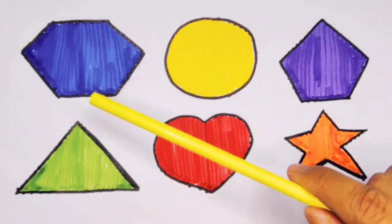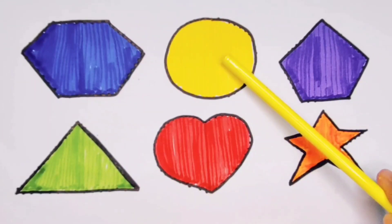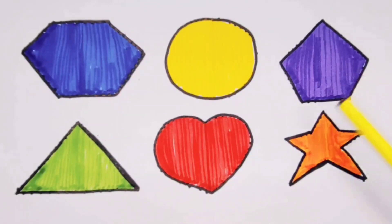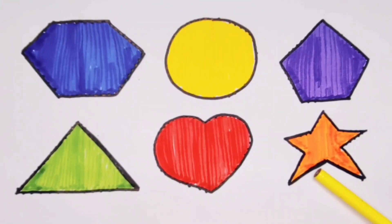What we learn? We learn hexagon, blue color, circle, yellow color, pentagon, purple color, triangle, green color, heart, red color, and star, orange color.